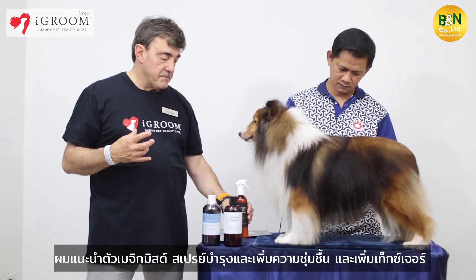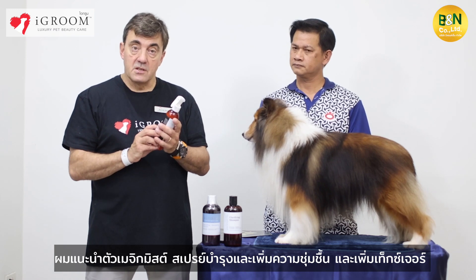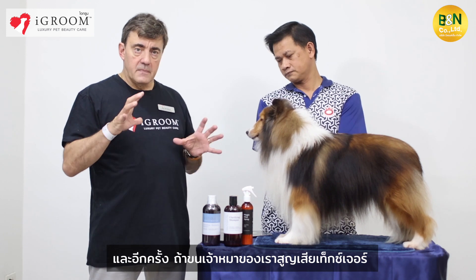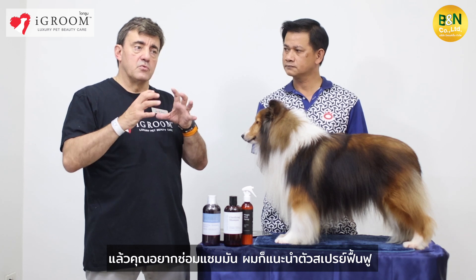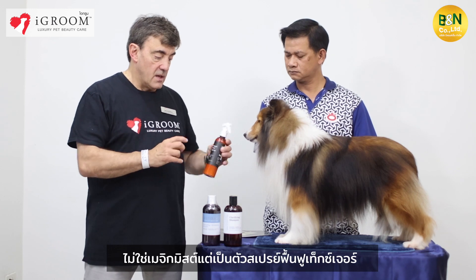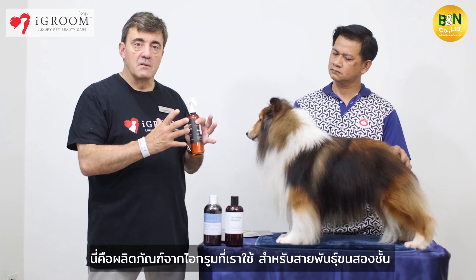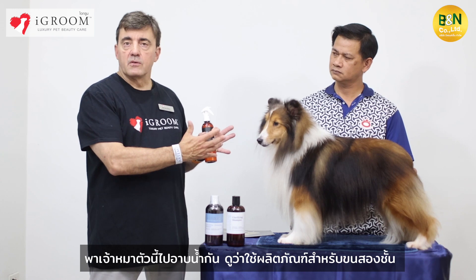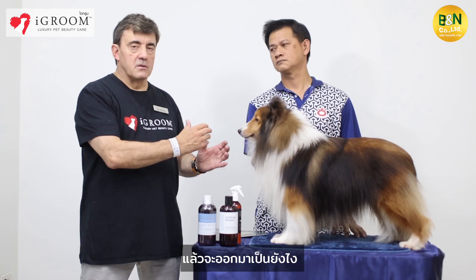Finally, for styling, I recommend the Magic Mist — a light conditioner that provides hydration and also gives texture. If the coat has lost texture and you want to really repair it, then I recommend not the Magic Mist but the texturizing spray. These are the products we use for grooming double coated breeds. Let's put this dog on the table and see how the products work.